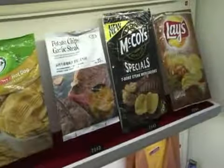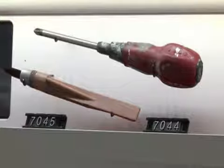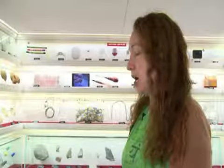My take on it is that it's a collection of found objects from the streets of New York. I really get that feeling, but it's curated beautifully, so it has a sense that somebody really cared about these things that were lost or missing.